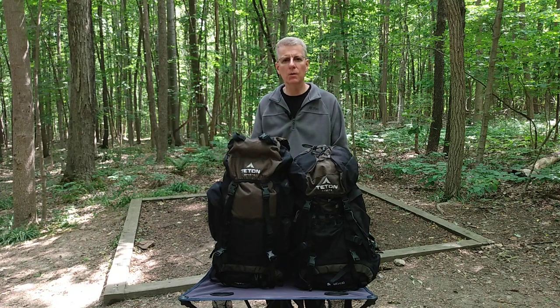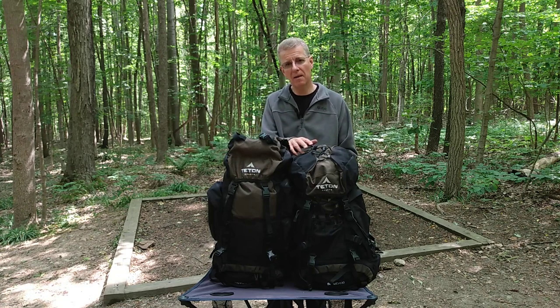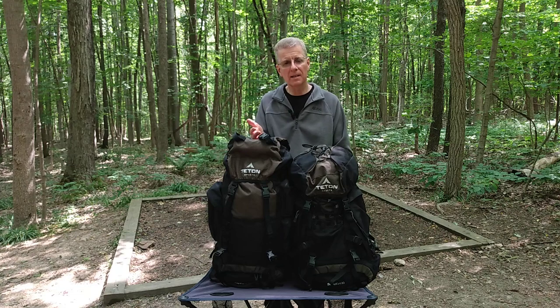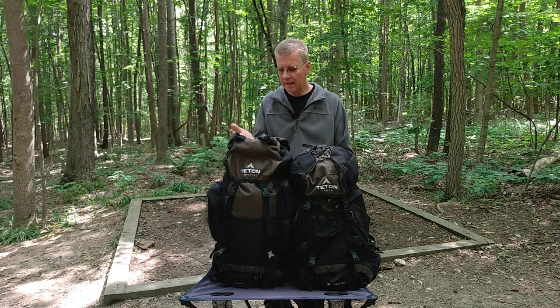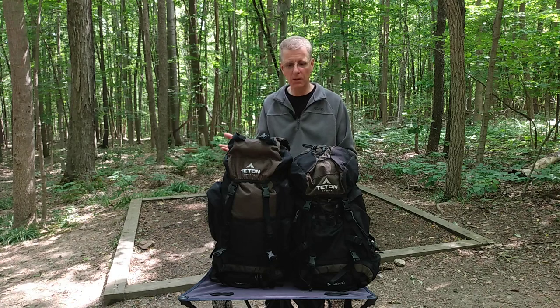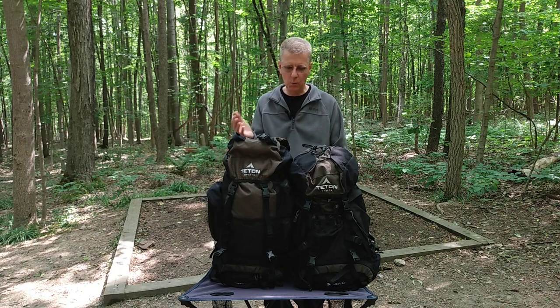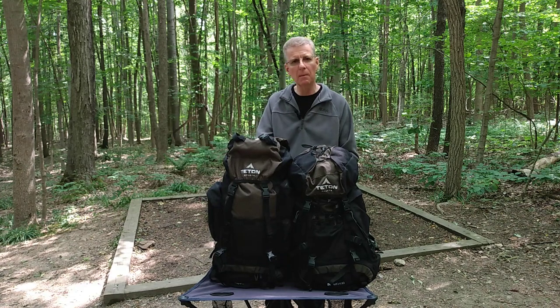Neither one of these packs are going to be what you'd call ultralight. My pack, the Explorer 4000, comes in at about five pounds and the Scout 3400 is about four and a half pounds. The Explorer 4000 gets its name because the capacity is 4,000 cubic inches, which works out to about 65 liters. I've been using this pack since 2018, and I got to say that it's really held up very well. I'm not sure how many trips I've taken it on, but it's been on numerous trips. I've gone through rock crevices, through rain and everything like that with it, and it's held up very, very well. These are very durable packs in my opinion.